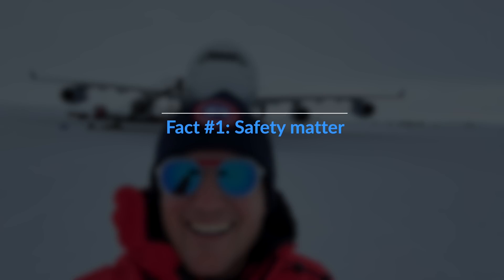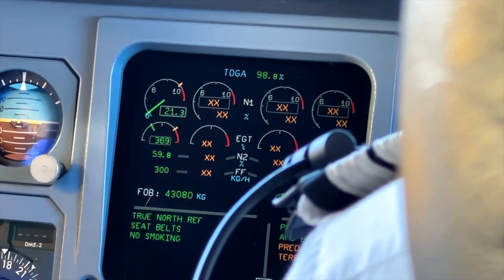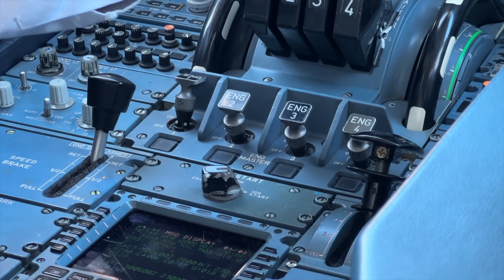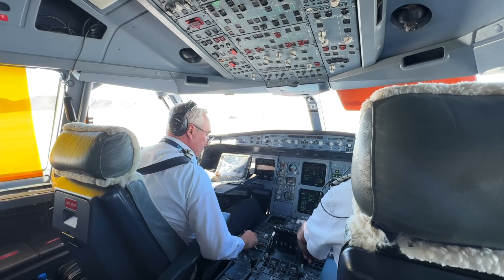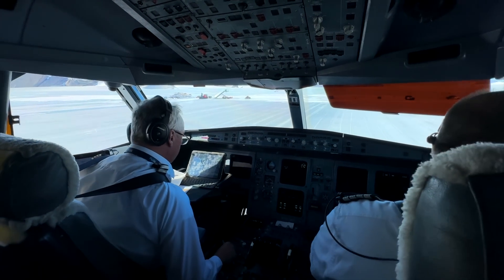Starting off with a safety matter: engine one is still running, and that's purely for safety reasons. The APU is running as well, but as they don't have an external ground power unit nor an external air starter, it's just too risky to potentially have the APU fail on the ground and then be unable to start the engines. That's why they're keeping one engine running — there's always a pilot in the cockpit to make sure everything's fine. It's a different type of operation entirely.